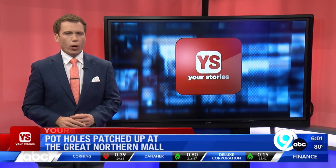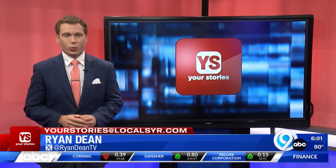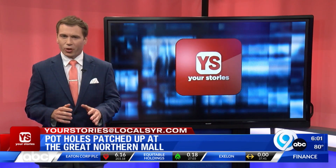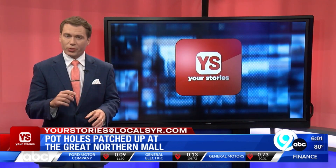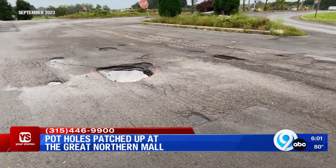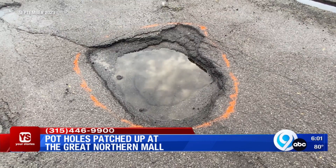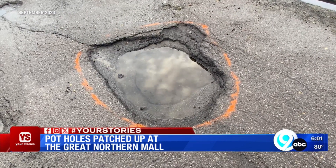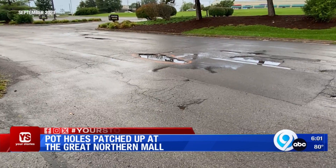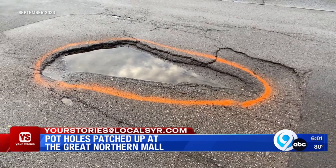Rough railroad tracks and potholes — two hot topics that keep the Your Stories team running hot. The craters at Great Northern are easily one of the more popular complaints we receive. Here's video from a few weeks ago that shows just how badly the outer road at Great Northern had deteriorated. While the mall is closed, many still use this route to get to other businesses, including the popular BJ's Wholesale Club. You can see that some of the deep ruts have been circled for repair.